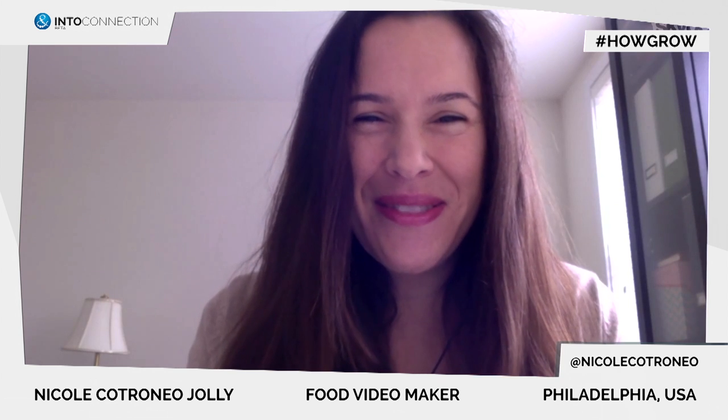Great to hear, Nicole. I'll definitely have a look at it, and if you guys at home want to see it, check out HowDoesItGrow.org. Bye bye.